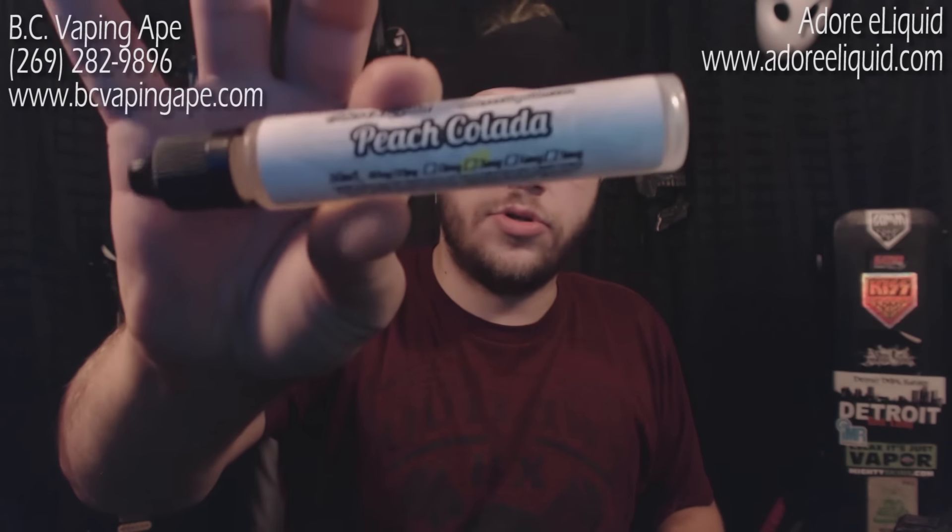In this kit you also get a business card for BC Vaping Ape, so if you have any questions you can email me, or you can call the number on the card — talk to anybody at BC Vaping Ape and they will be more than happy to help you out. Also in this giveaway you will be receiving two bottles of juice.